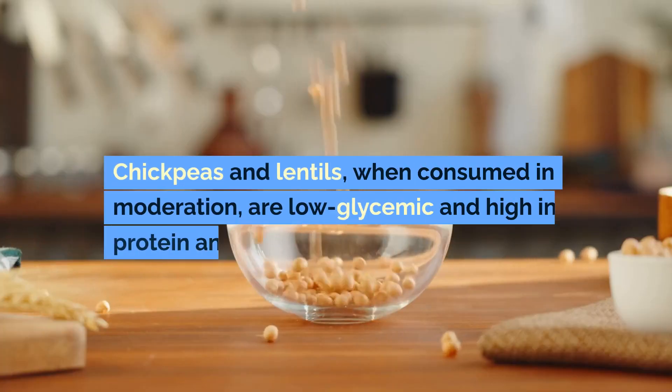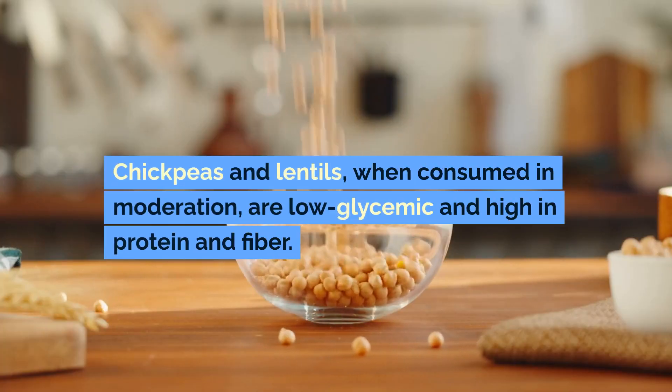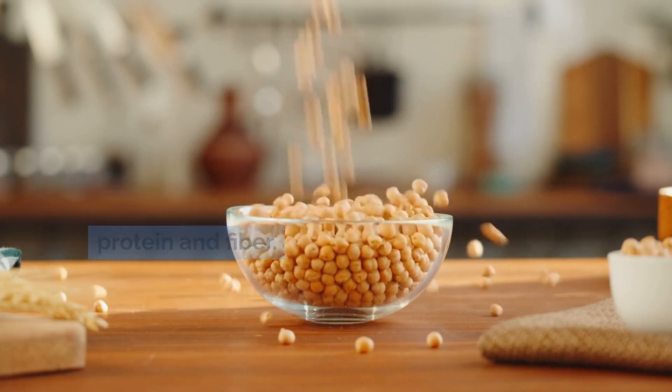Legumes — chickpeas and lentils — when consumed in moderation, are low glycemic and high in protein and fiber.